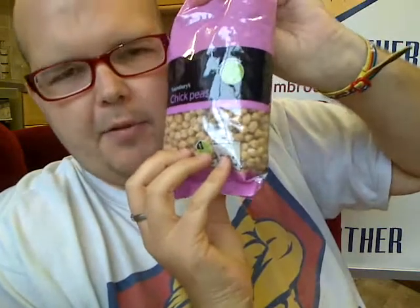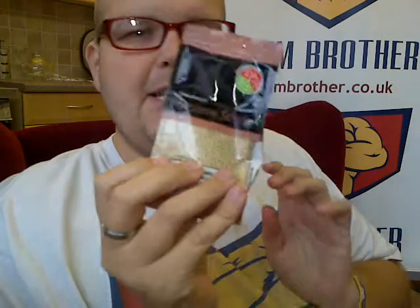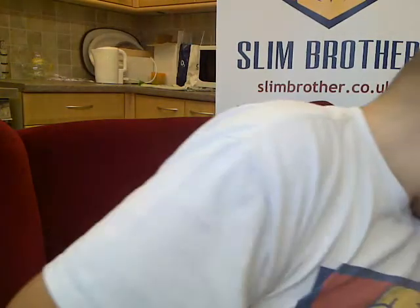Right, so let's talk falafels. These are the chickpeas — I'm going to make a separate video on how to make falafel; you need to soak those overnight. They're only about 70-something pence. This time I'm actually going to be rolling the falafels in sesame seeds before frying them, which is going to be nice. That was bag number one.